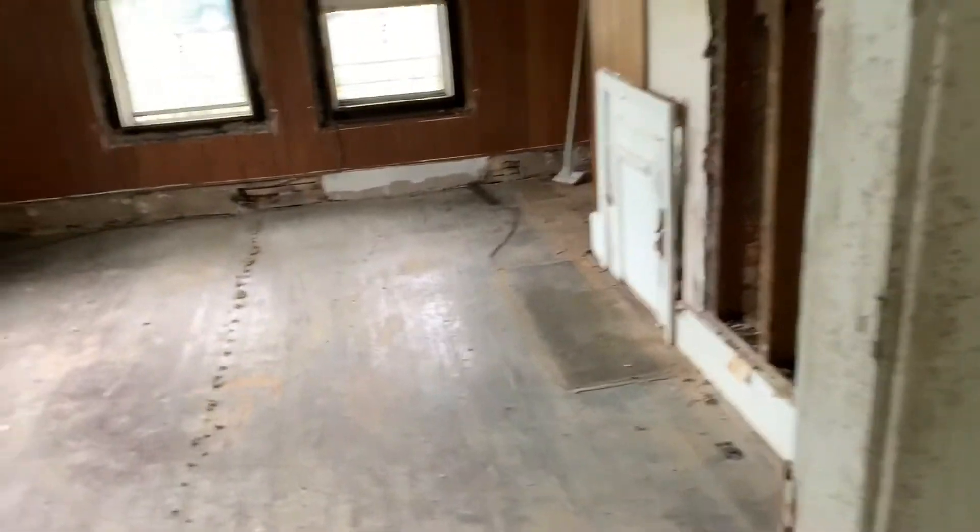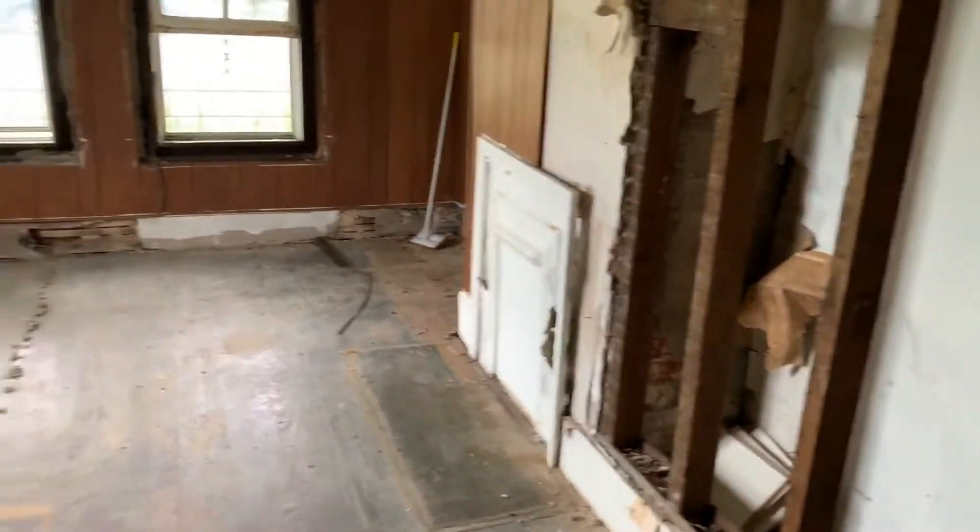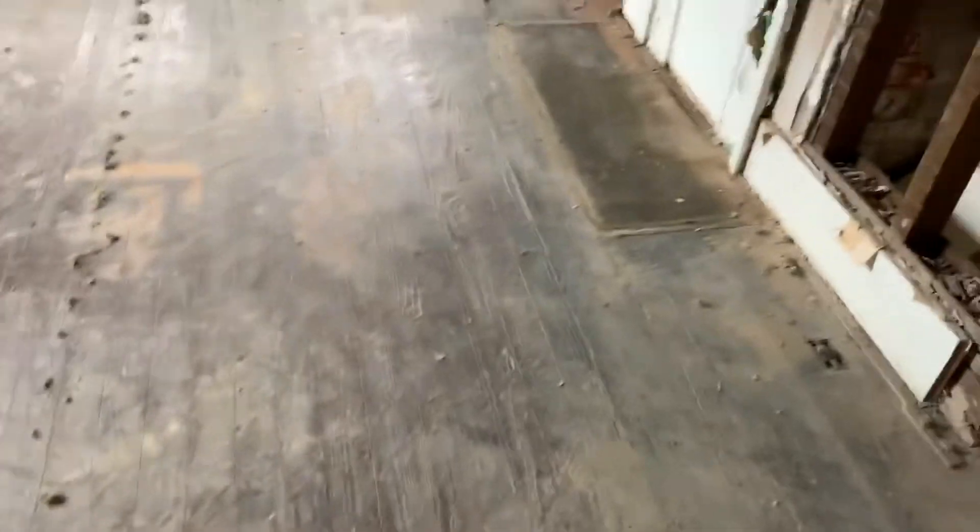Here is a front bedroom — looks like somebody was opening it up to add in a closet. The floors are a little bit wavy but not bad; I think they're fixable, saveable. Take this paneling down, drywall over the top, and I think you could be good to go.